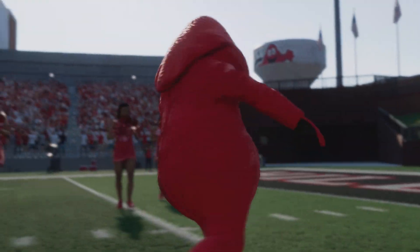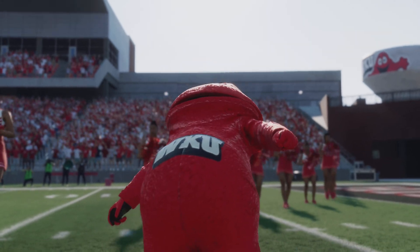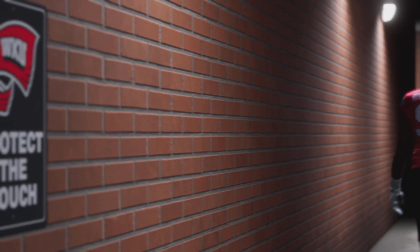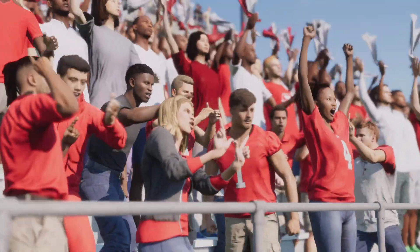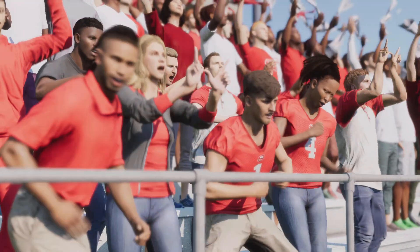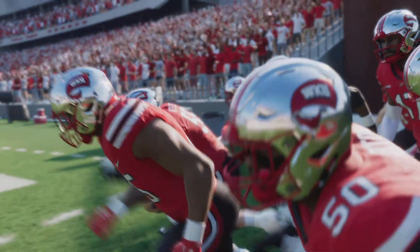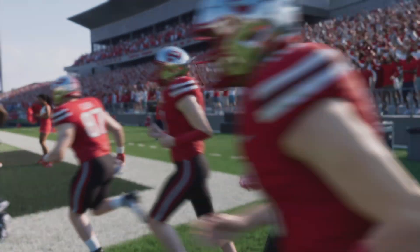Welcome to Bowling Green, Kentucky, home of Big Red and the Hilltoppers of Western Kentucky. We're expecting a full house and they are more than ready to get things started. What an exciting matchup we have in store for you this afternoon, built around the pageantry, tradition, and everything that makes college football great.